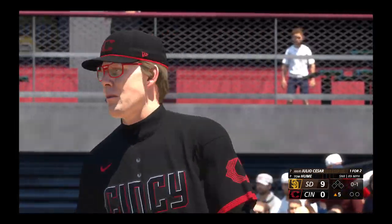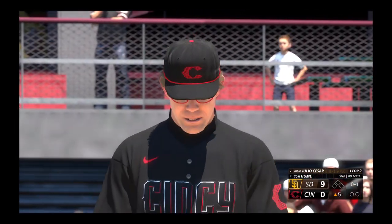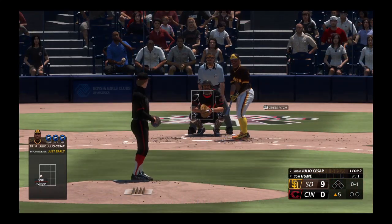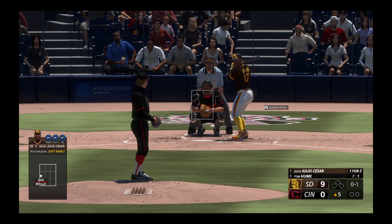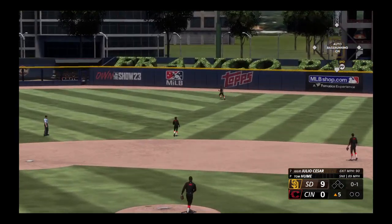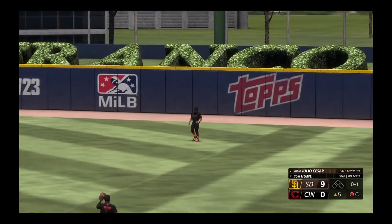These Padres, digging into their numbers, have to be happy with the swings they're taking. They have five extra base hits on the stat sheet so far, and that tells me they're seeing the ball out of the pitcher's hand really well. That one goes to right and there's one down.